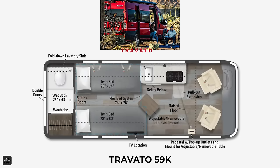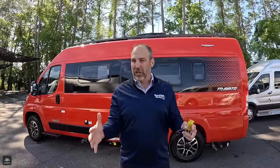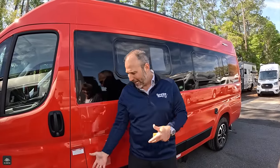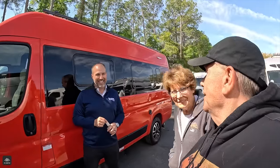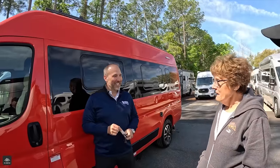They do make a G, which is a different floor plan. But this K model has the twin beds and the big bathroom. It's on the brand-new ProMaster chassis. People say, why Winnebago? They are one of the most unique Class B builders — they're not like everybody else. I've always wanted a car like this. I like the color as well.